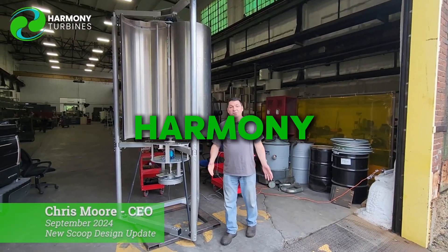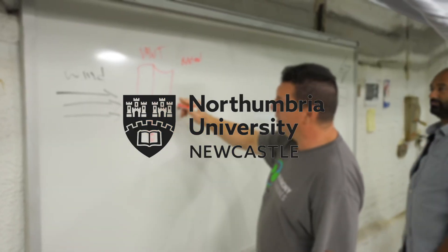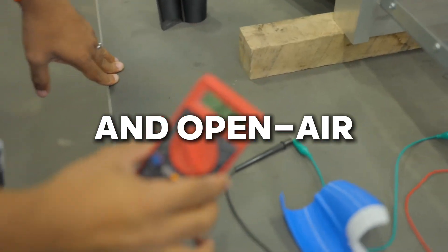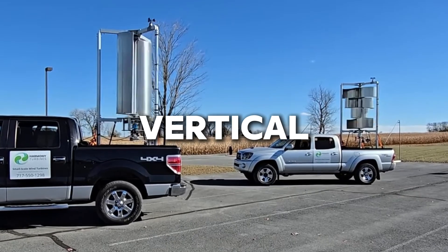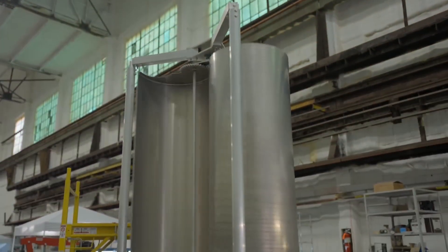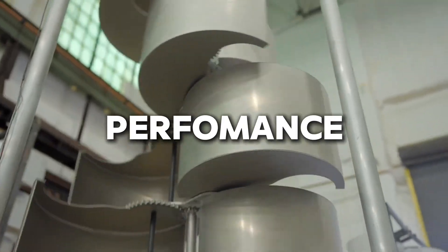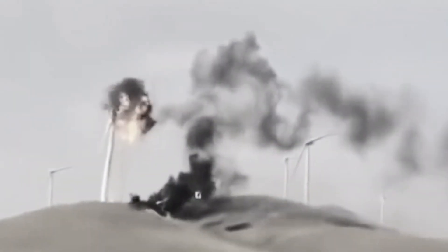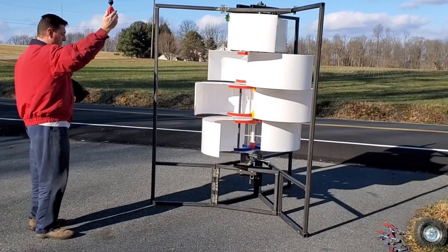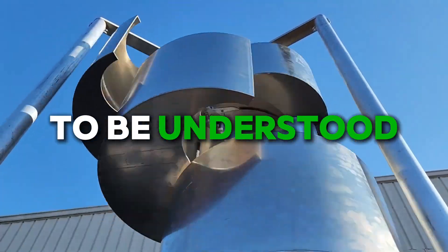As word spread, Harmony caught the attention of engineers and researchers from Bucknell, Penn State, and Northumbria University in the UK. Together, they ran tests in water tanks, wind tunnels, and open-air setups, exploring how vertical turbines behaved when placed close together. What they found was remarkable — instead of blocking each other, the turbines amplified one another's performance. The turbulent air that crippled traditional designs actually made these stronger. For Harmony, it was scientific validation: proof that the wind didn't need to be controlled, it just needed to be understood.